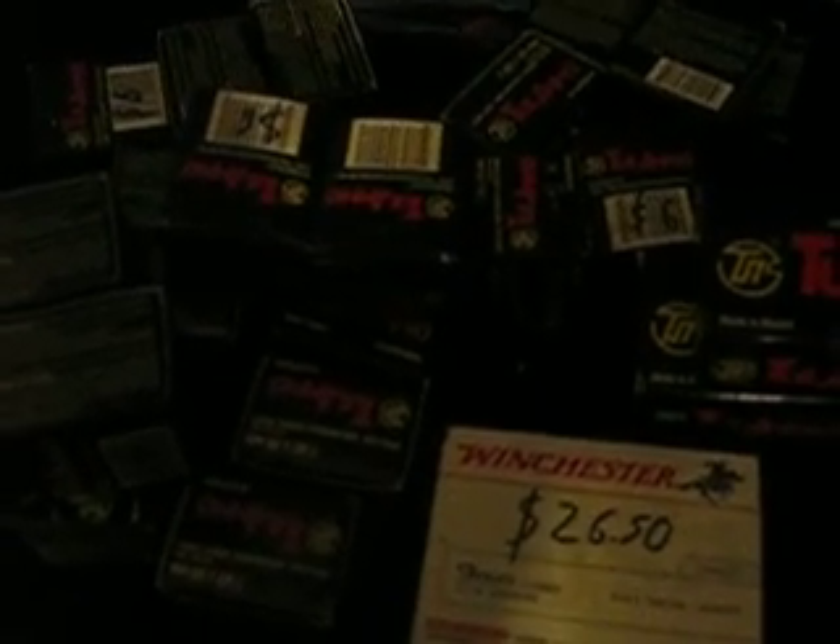I went to Walmart — there's a Walmart on the way to work and I usually stop there before I go to work. All of these is 7.62x39 for my AKs. I paid I think 6 bucks, yeah a little bit less than 6 bucks, but I round it up because of taxes.